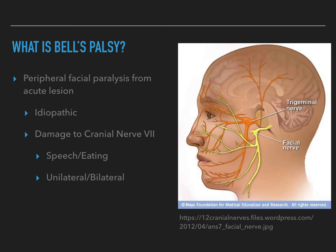So, what is Bell's Palsy? Bell's Palsy is peripheral facial paralysis from an acute lesion — a lesion being an area or region that has suffered some damage to the tissue. It is an idiopathic disease, meaning the cause of it is unknown. More specifically, that lesion is damage to cranial nerve 7, which is also known as the facial nerve.